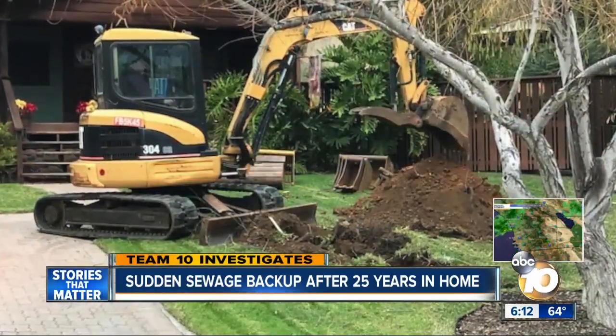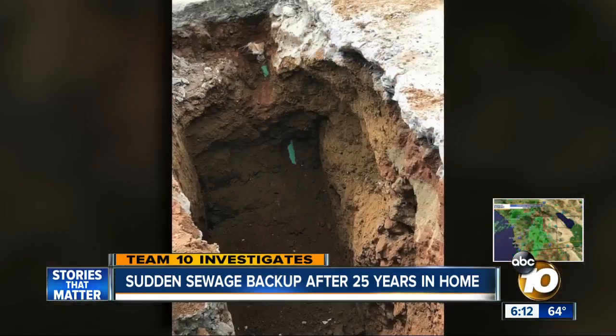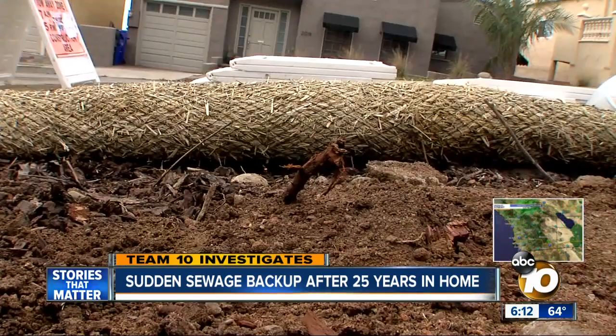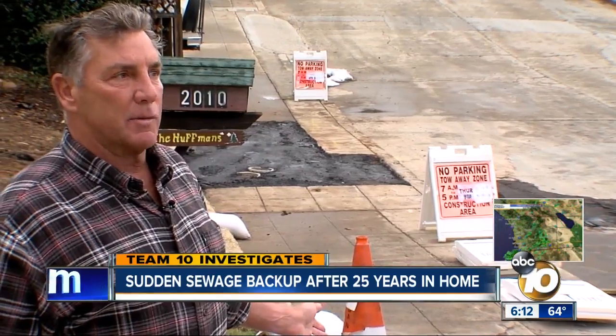They were given a city map showing where the lateral is, and followed the marker. Rex says they got an excavator and worked from the house to the street, tearing up their front yard. They kept digging to the edges of the sidewalk — all they're allowed to do — and couldn't find anything that would cause an obstruction.